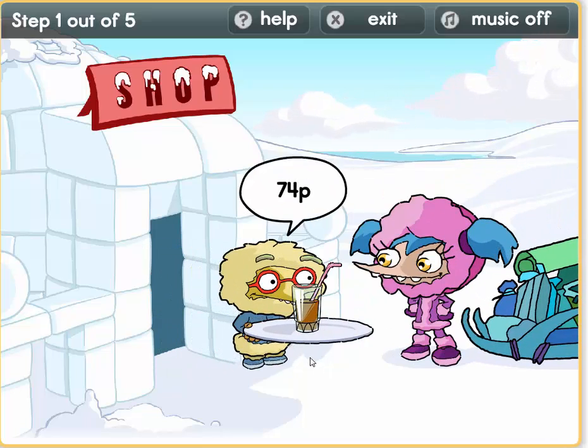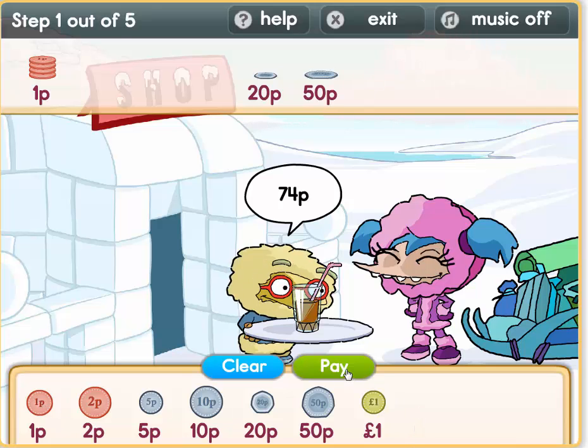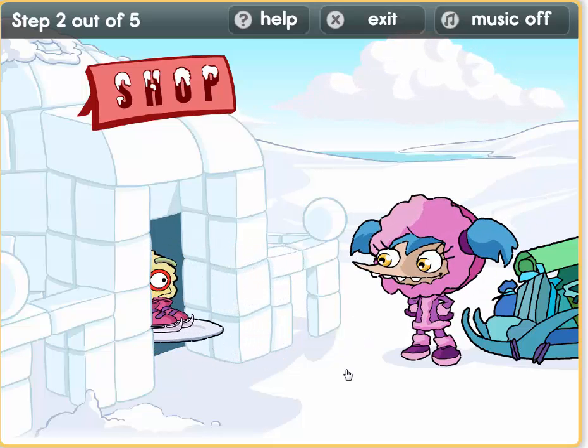Oh, aren't we thirsty from all of that skiing? Ok, we need 74 pence. So 50 plus 20 gives us 70. We need 4 pence now — we can do it in 1s or 2s. Let's do 1s: 1, 2, 3, and 4. So 74. That drink was so refreshing!